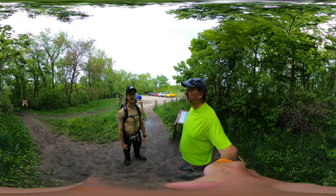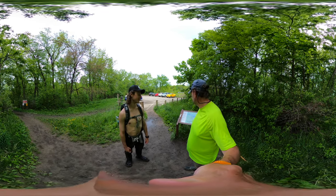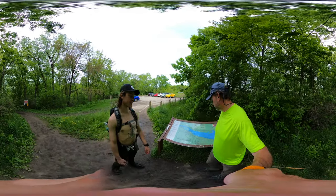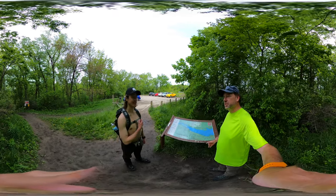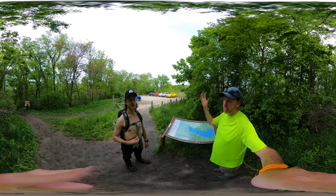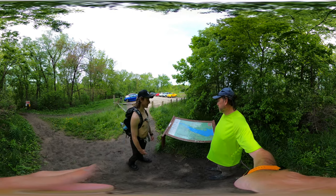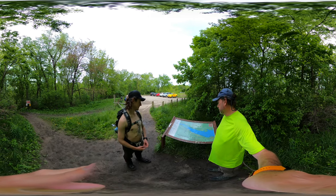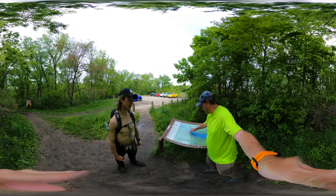We started a year ago and did the Starved Rock west hike, which took us through Eagle Cliff Overlook, Beehive Overlook, Sandstone Overlook, Lone Tree Canyon, Basswood Canyon, Wildcat Canyon, Pontiac Canyon — the standard Starved Rock outing. That's where the lodge is, the main parking lot, the restaurant, the gift shop. We went down to La Salle Canyon and back.